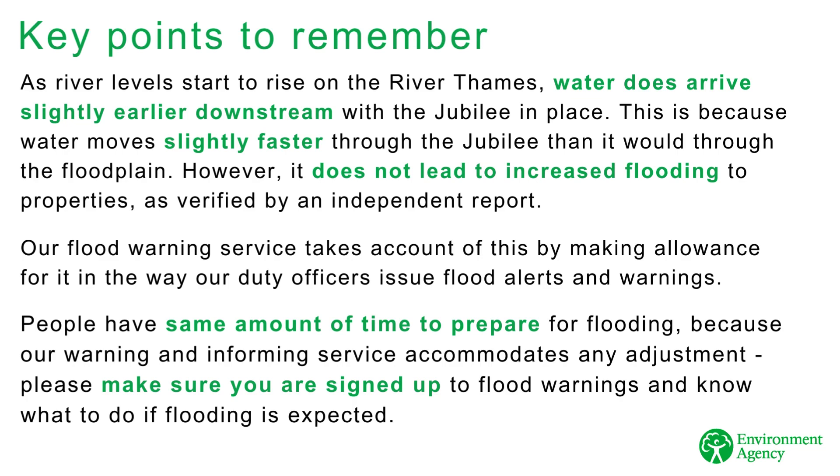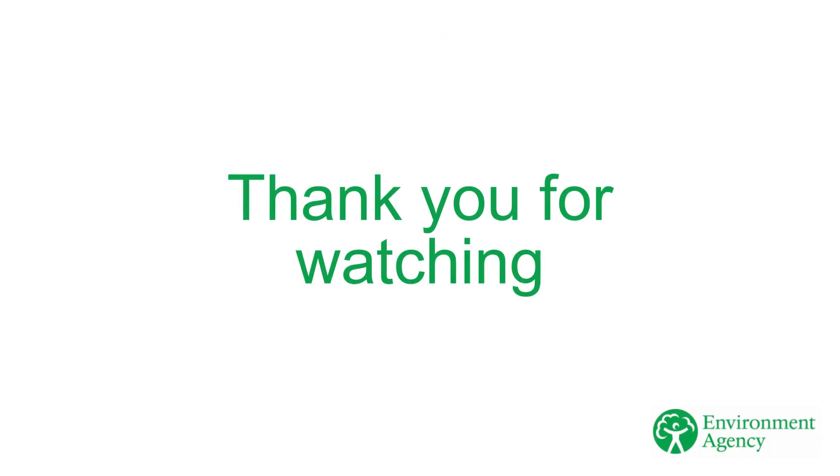So please make sure you are signed up to Flood Warnings and know what to do if flooding is expected.